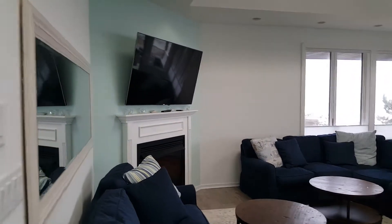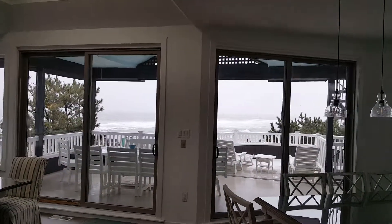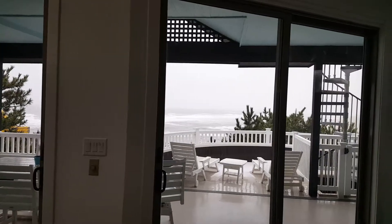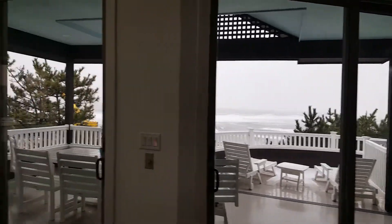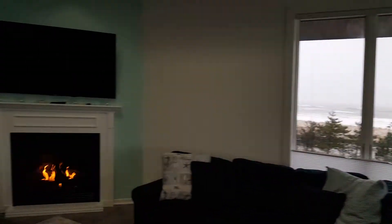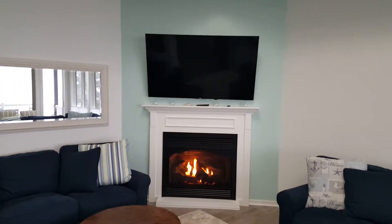A nice Vail 36 with another nice ocean view. Beautiful ocean view in Holgate, with the TV over top. Vail 36 — very pretty.